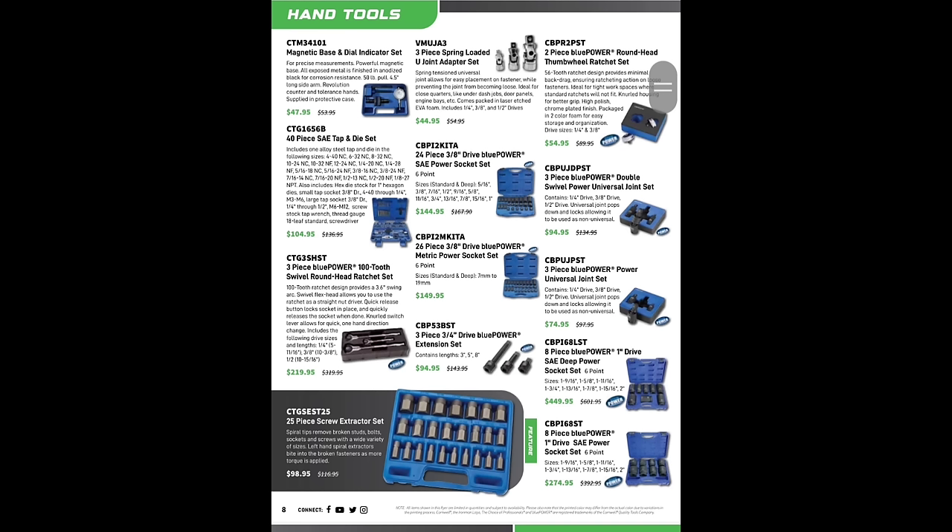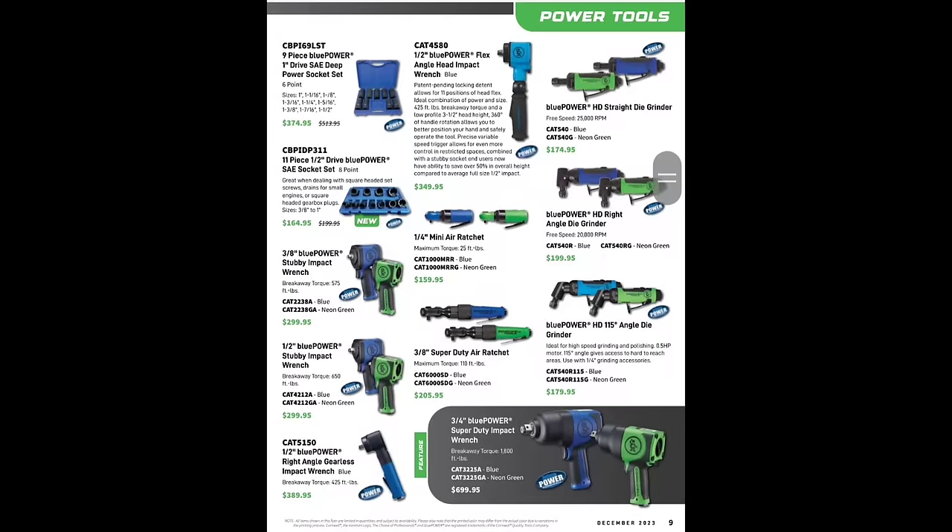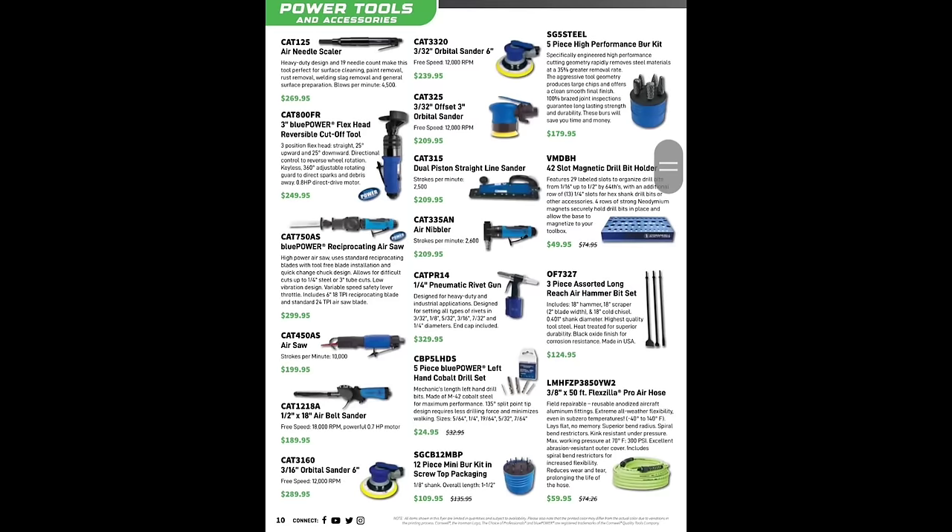Two-piece round head thumb wheel ratchet set $54.95, 24-piece three-eighths-inch drive Blue Power SAE socket set $144, 40-piece tap and die set $104. 11-piece half-inch drive Blue Power SAE socket set $164, one-inch SAE deep socket set $374. The flex-head angle impact wrench — I don't know why people don't love those more, I love mine — $349. I'm old school, I love my air tools.